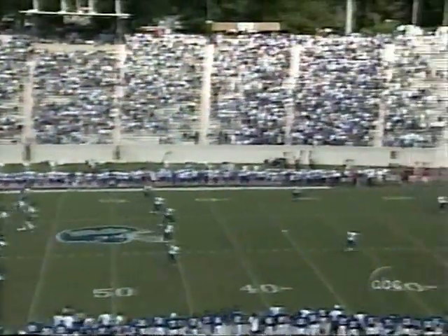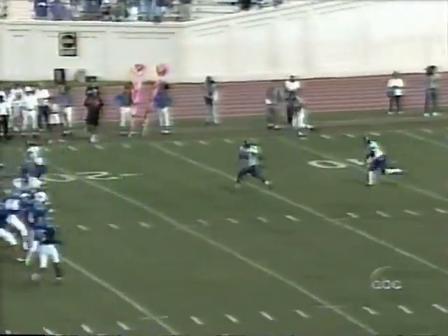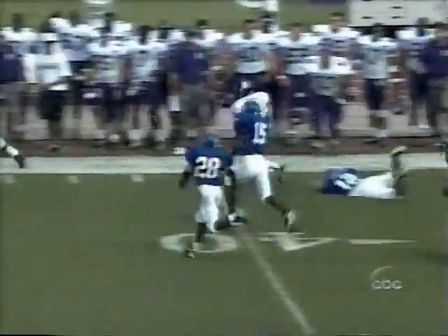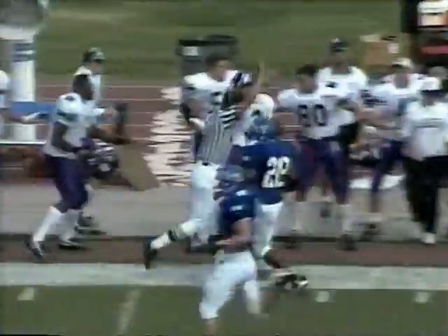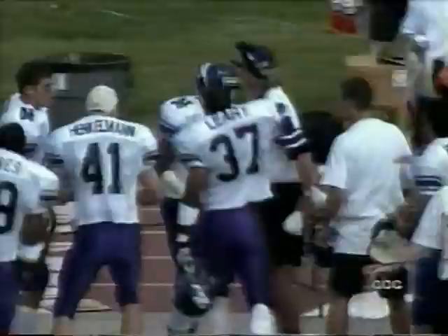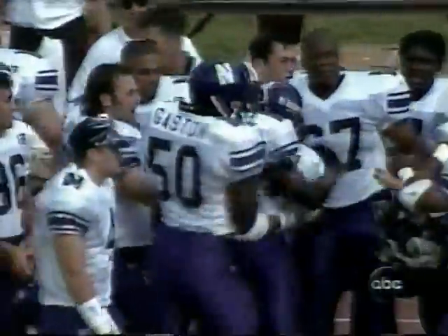This is Sims-Linhart with the kickoff. Back deep, Hudayfa Ismaili. Ismaili finds a seam at the 35, pushed out of bounds at the 48-yard line. An auspicious beginning for Northwestern, finally pushed out by Sims-Linhart, the place kicker.